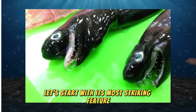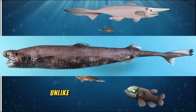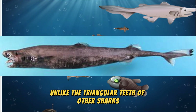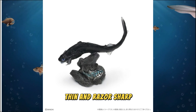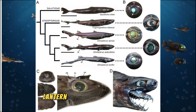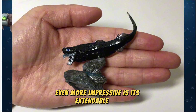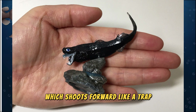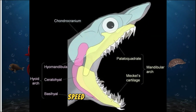Let's start with its most striking feature — those terrifying, needle-like teeth. Unlike the triangular teeth of other sharks, the Viper Dogfish's teeth are long, thin, and razor-sharp. They're perfect for gripping slippery prey like squid, lanternfish, and even other sharks. Even more impressive is its extendable jaw, which shoots forward like a trap, allowing it to lunge at prey with shocking speed and precision.